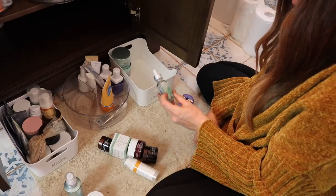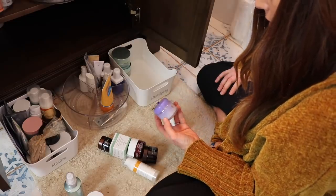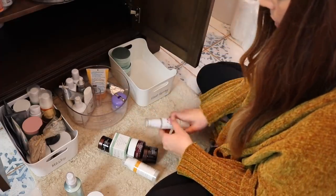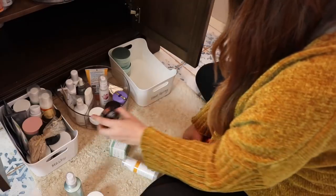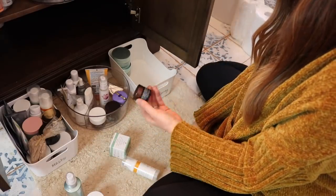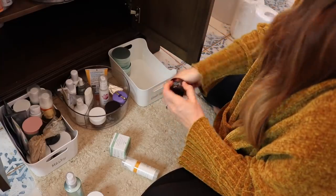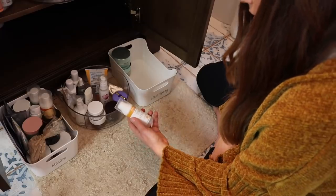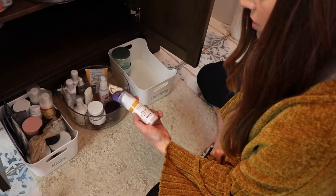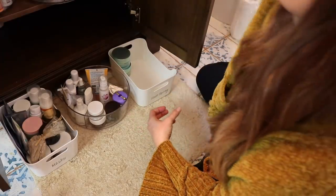Same with this one — this is a balancing serum from Image. This is the Tatcha Dewy Skin Night Concentrate, so we'll do night creams over here. We have an overnight peel and this is an eye concentrate — I should actually start using that now, so that's going to come up into the medicine cabinet since I don't have an eye cream right now. And this is a Radiance Glow Daily Vitamin C Gel Cream — this looks awesome too. Maybe I should put both of these in the medicine cabinet — let's just give them both a shot.